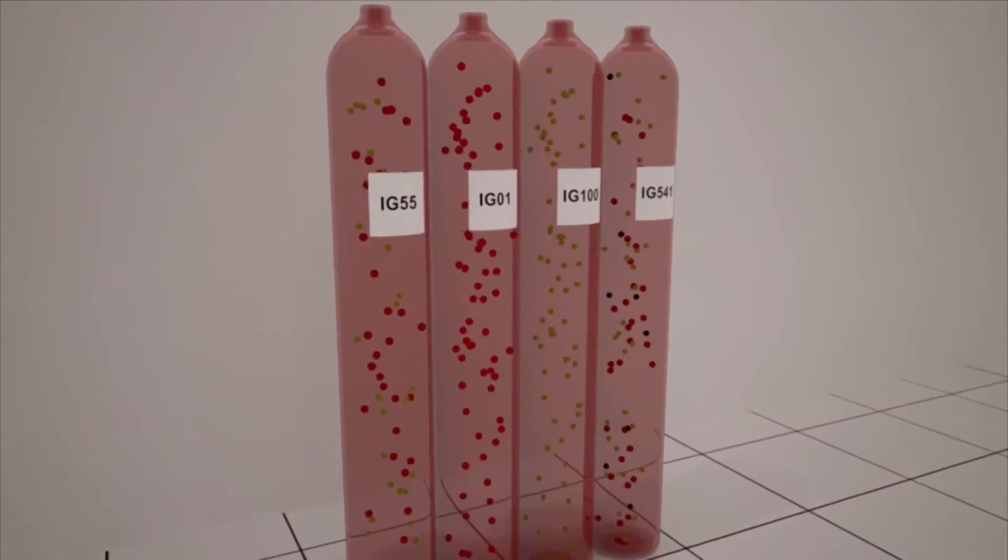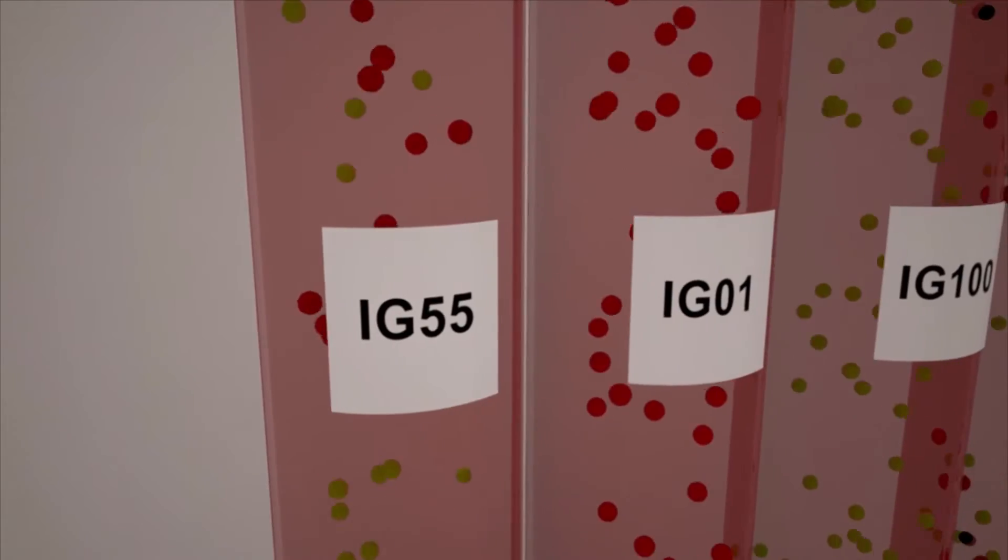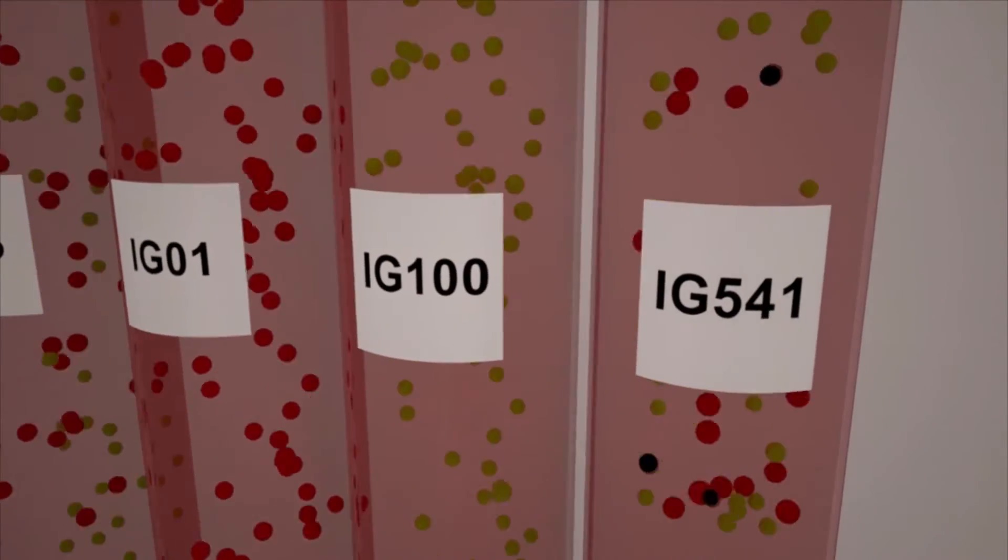A further product improvement made by Fike with ProInert 2 is the choice of inert gases available, as listed in many international standards. You can now choose from IG55, the traditional ProInert gas; IG01, Argon; IG100, Nitrogen; and IG541, also known as Inogen.